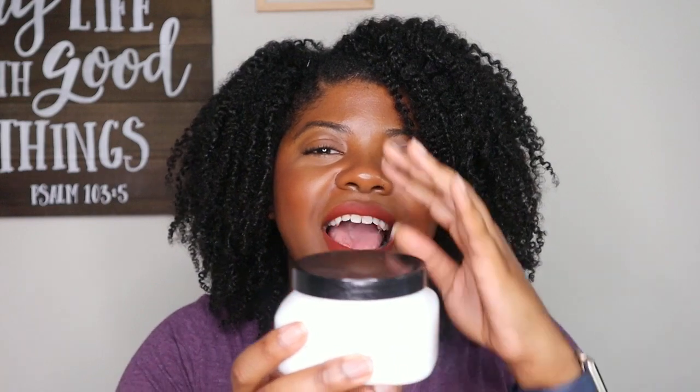Next is another product from Adwoa Beauty — the Baomint Deep Conditioning Treatment. I love this. It has a great protein-moisture balance — not a heavy protein treatment, but it gives my hair a little bit of strength while adding tons of moisture. I love all of Adwoa Beauty's products; they're absolutely worth the money. She's changed the sizes available, so I'm not sure if the 8-ounce is still offered, but I will definitely purchase the 16-ounce — I don't even care if it's $30-something.